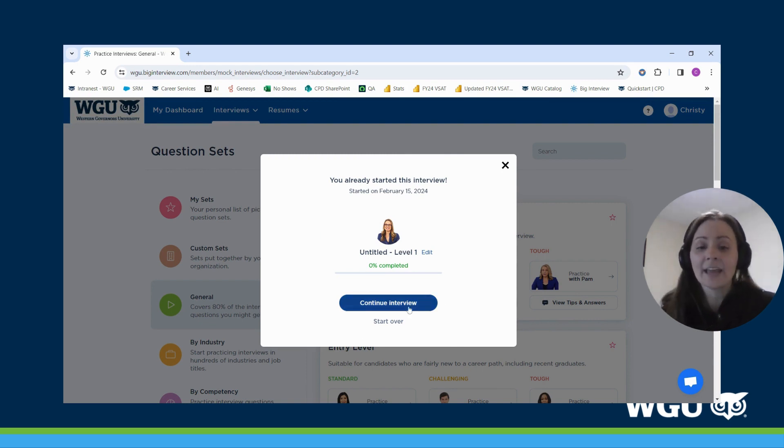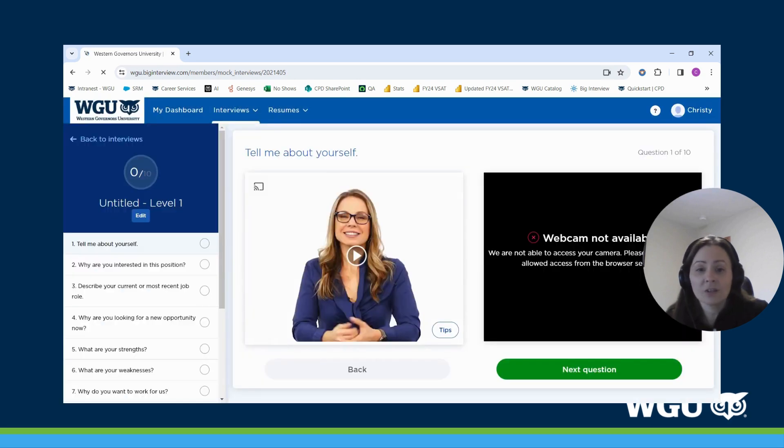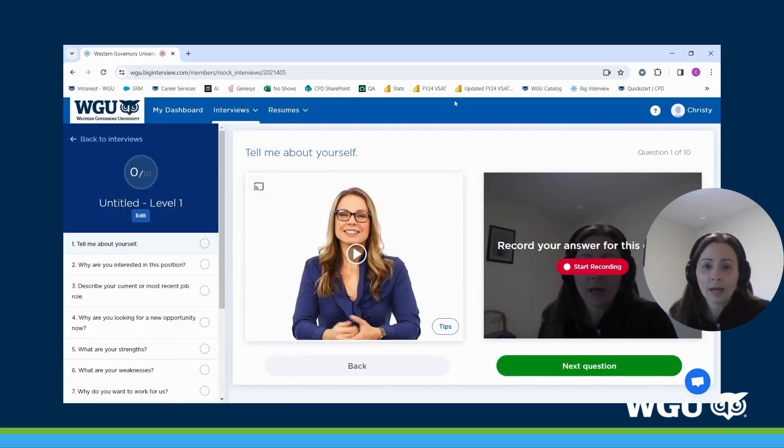I'll show you quickly what a mock interview looks like. I'm going to practice with Stacy. I'm actually in the middle of an interview with her, so I can either hit 'Start Over' or 'Continue' — it will save your progress, which is a great feature. I'll go ahead and hit 'Start Over.' It will allow your computer's camera to access the platform so you can start recording, and if I hit play, she'll ask me a question — for example, 'Tell me about yourself.'